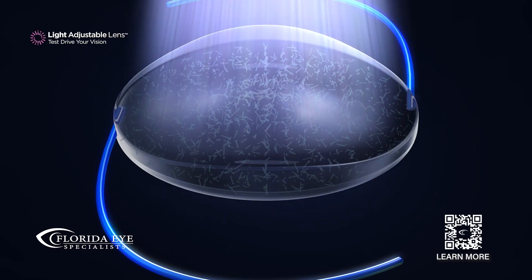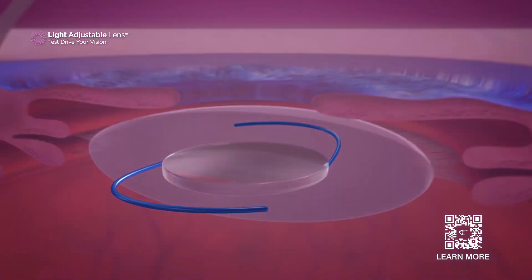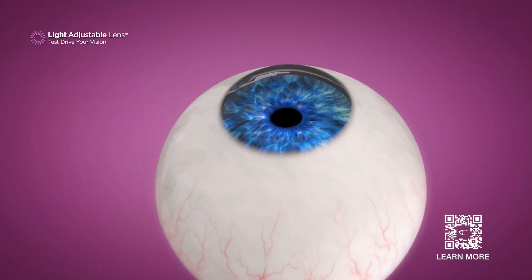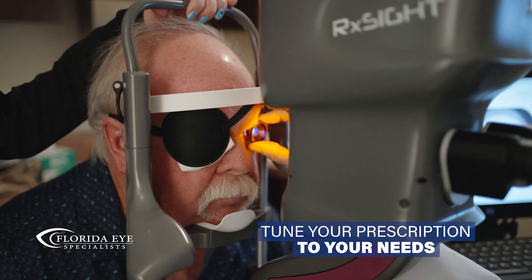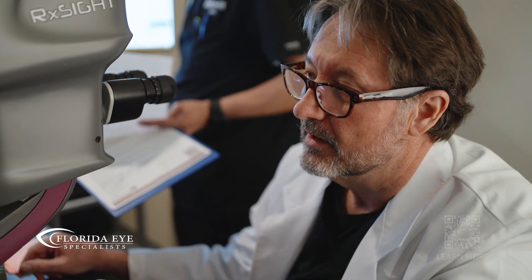The light adjustable lens is spectacular. It's an intraocular lens. When people have cataract surgery, we remove the opaque proteins within the lens and place a clear implant in their eye. So right off the bat, we have better quality of vision. Changes are made after the lens is in that meets the patient's needs and expectations. They actually are in charge of how we make those changes, to what extent we make those changes.